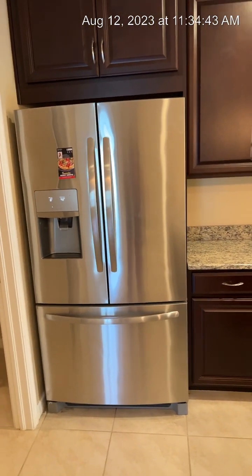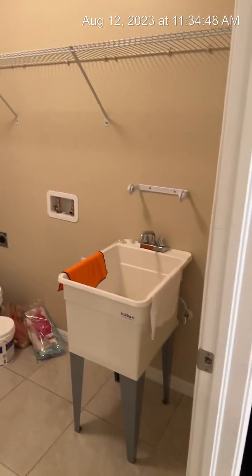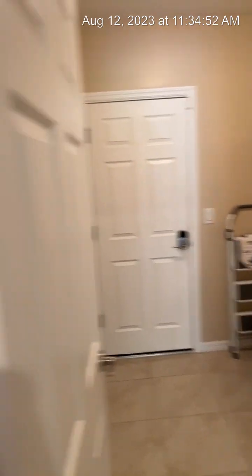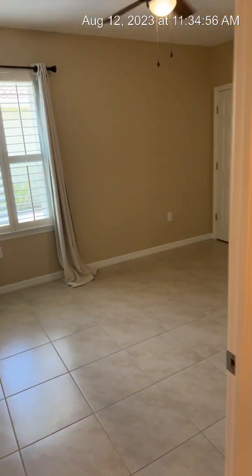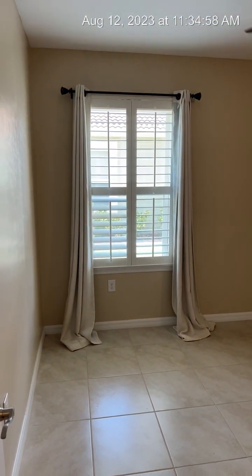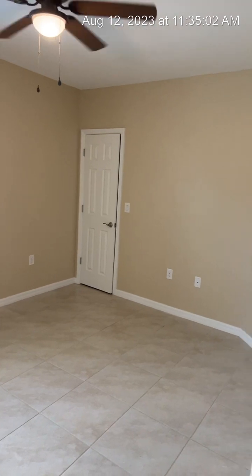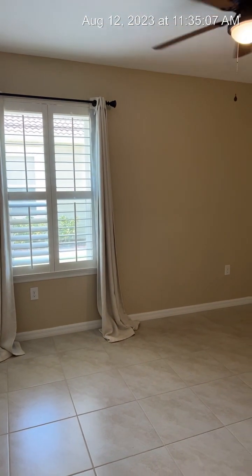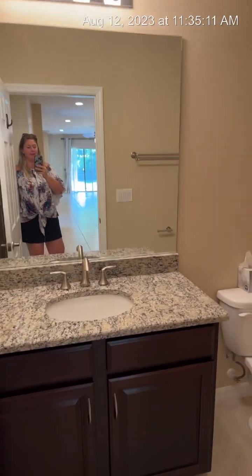Here's the fridge — it's not Frigidaire but it's fairly new, a nice French door fridge. Here's the laundry room, which is plumbed for a laundry sink. That door leads to your two-car garage. Over here is bedroom number one — it has a nice ceiling fan and plantation shutters. This home was just freshly painted, so it's move-in ready for you.